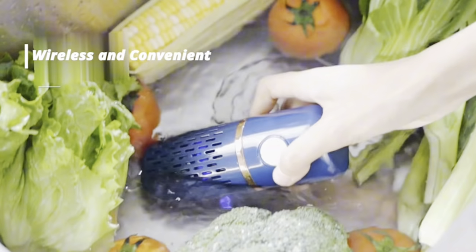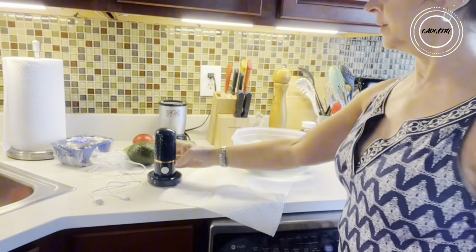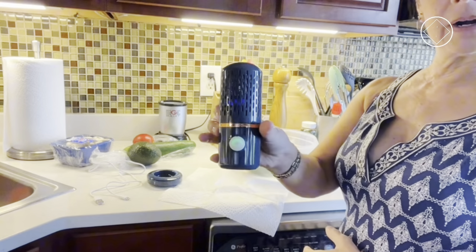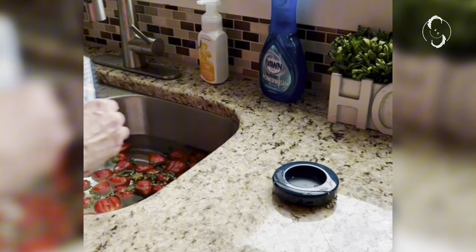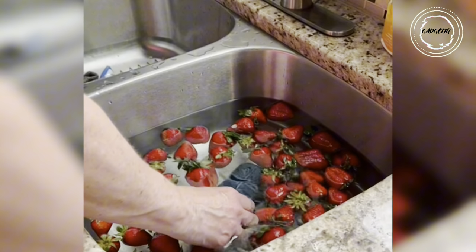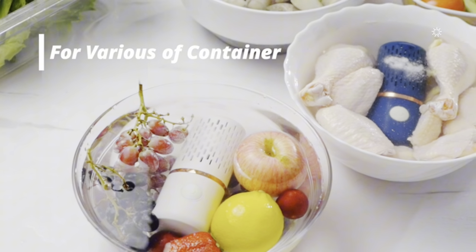Step into a world where meal prep becomes a breeze with a fruit and vegetable washing machine. Harnessing the power of hydroxy water ion purification technology, this sleek device takes cleanliness to a whole new level in just three simple steps — deep purification for a thorough cleanse. It is not limited to fruits and veggies; it purifies aquatic products, meat, and more.